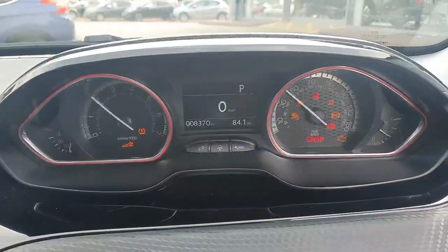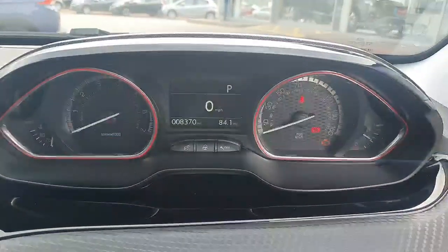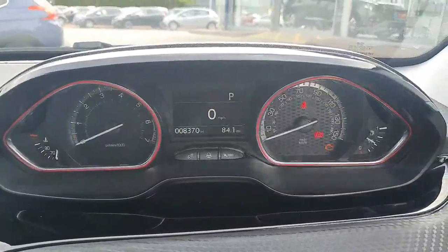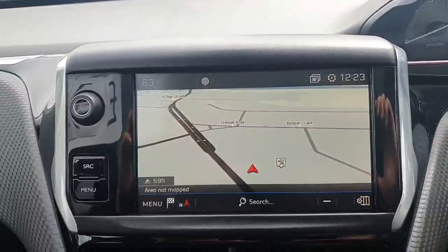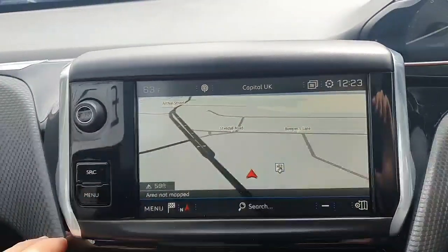Just to confirm, the mileage is 8,370. Moving over to our left, as you can see you have got the colour display. At the moment we're demonstrating the satellite navigation system.